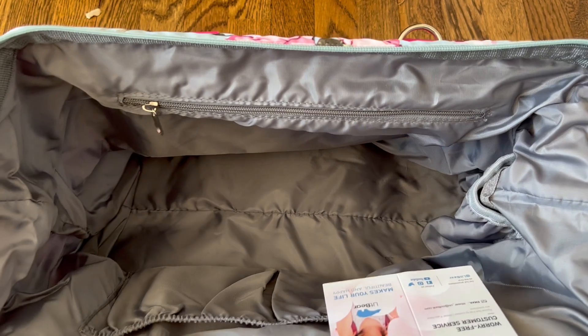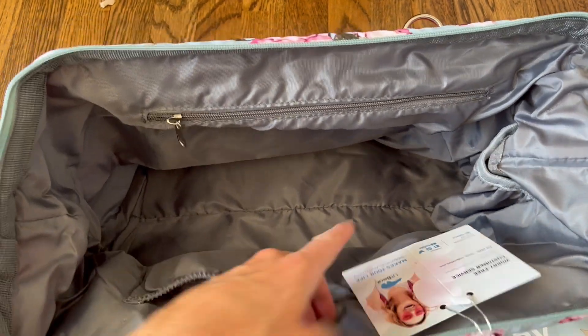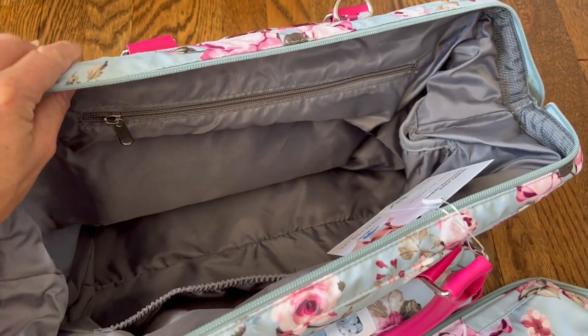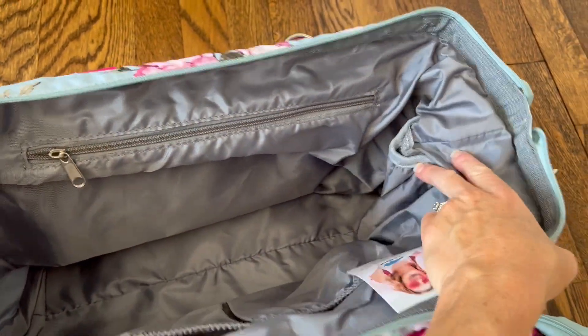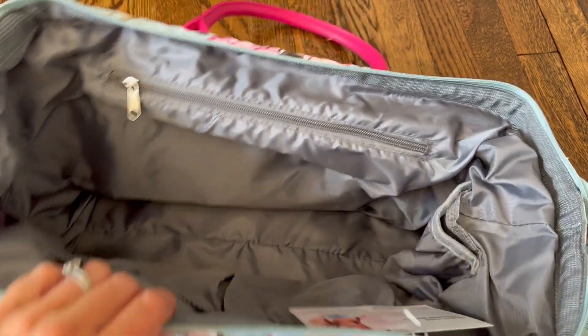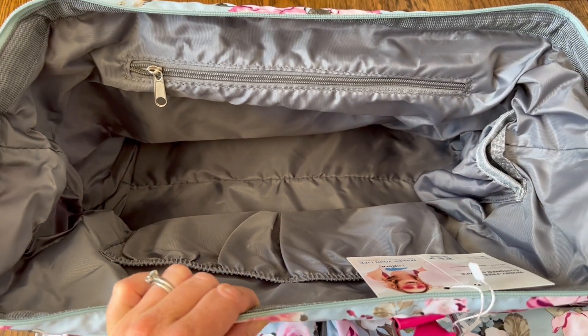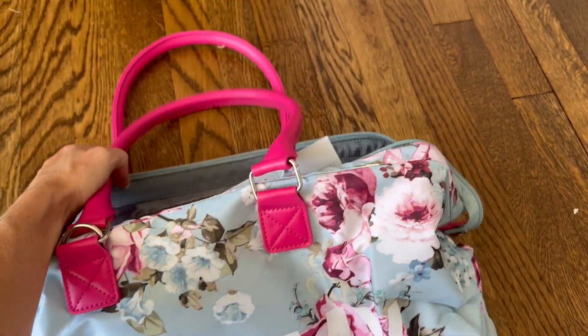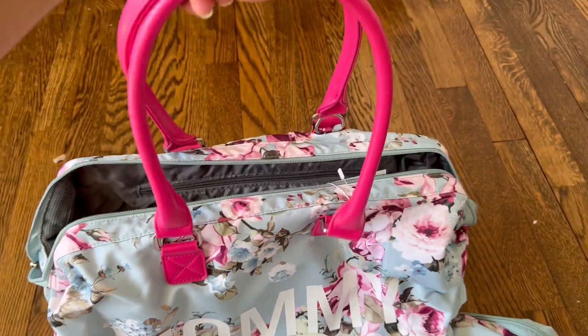You can easily get everything you need inside. It has nice side pockets as well and a zippered pouch, so there are lots of different options for storage. It has a pocket on this side where you could put a bottle, for example. It's just so big — you can fit so much stuff in here and get ready for that hospital visit.